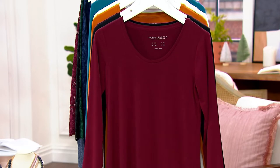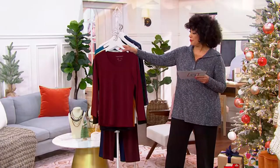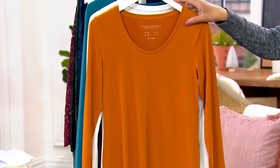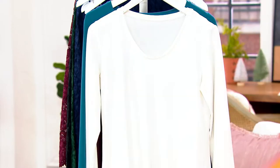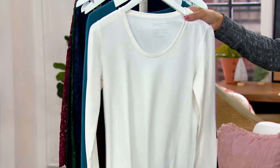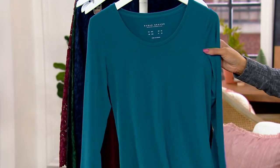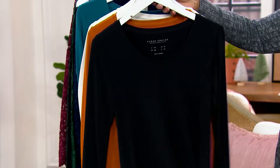We have this liquid knit tunic for you in petite and regular, and the colors are rich wine, black, and amber. Think about the pants you just shopped for and the colors you want to wear with it — if you got the green, this would be really pretty with that pant. Here's the new color in this top today: it's called Vintage Ivory, and finally, Marine Teal. Susan, talk about your Modern Essentials Liquid Knit Tunic.